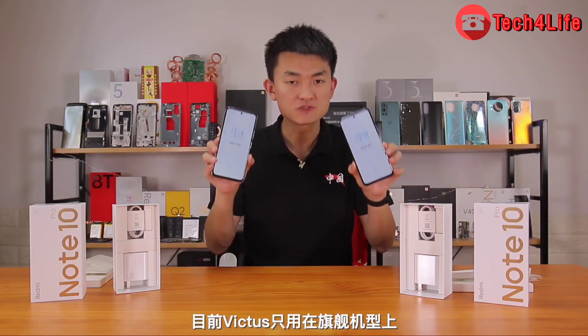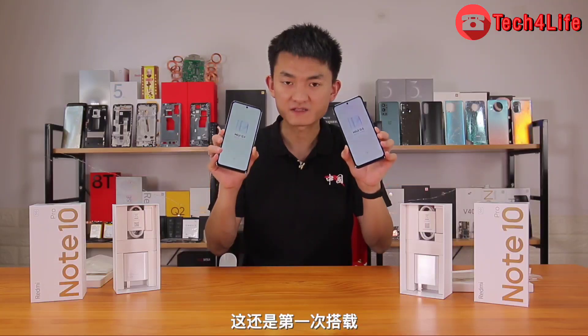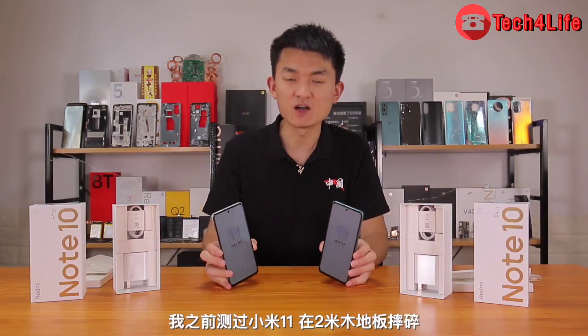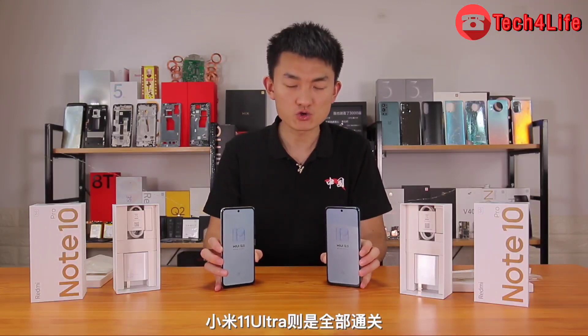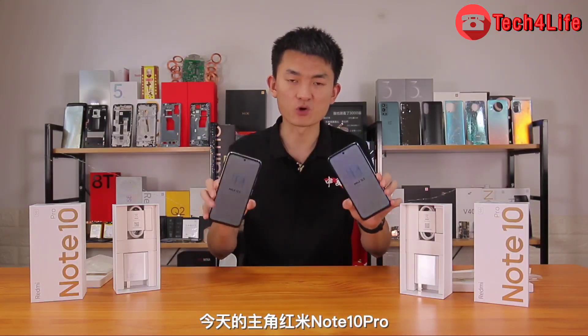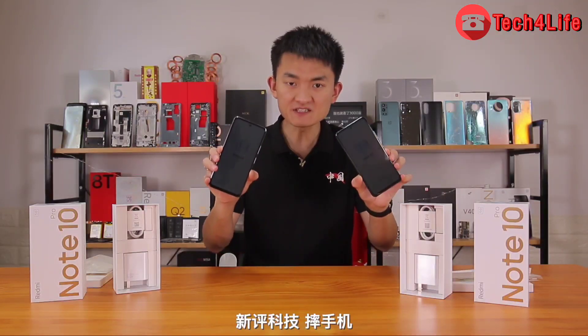The Redmi Note 10 Pro's screen has a few little surprises this time around. The screen protection glass used is the latest Corning Gorilla Victus, which is generally reserved only for the best flagship phones. On low-end mobile phones, this is the first time it has been used.